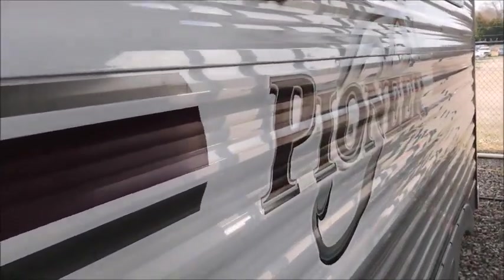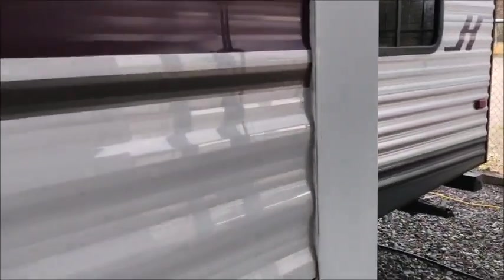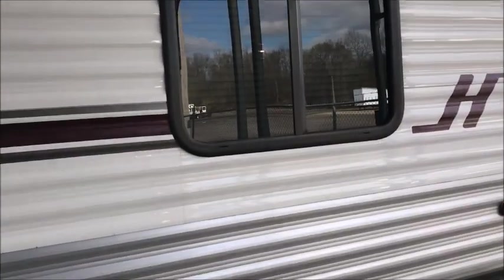I'm going to walk around and show you everything I can. It has some very minor hail dings in it — it does not take away from the look of the trailer, it's not bad at all. Heartland has been building trailers for a very long time, and all the decals and everything are in good condition.